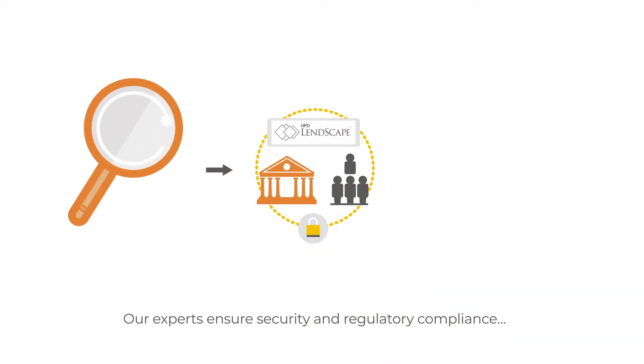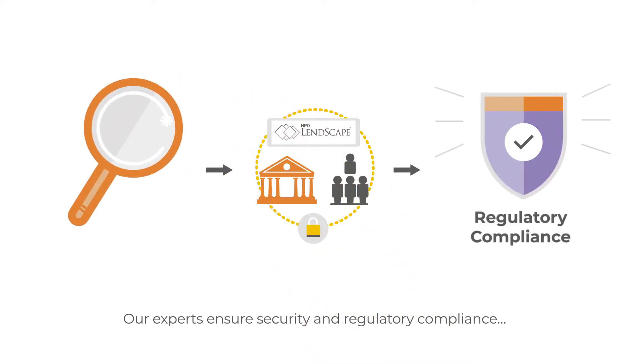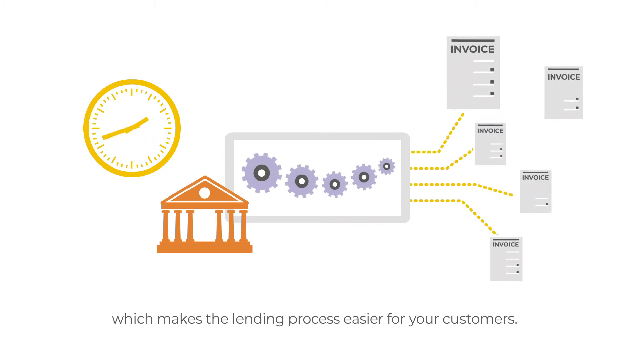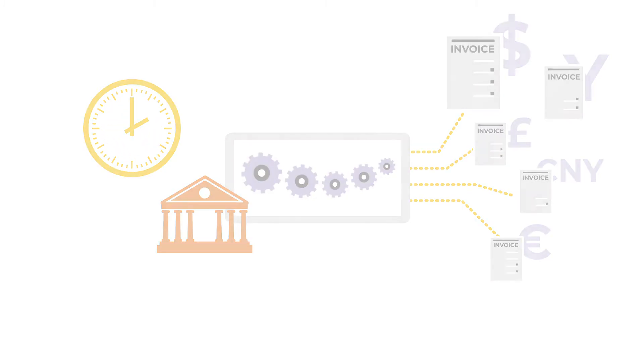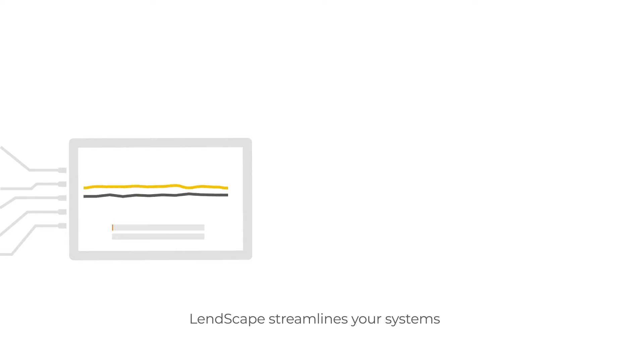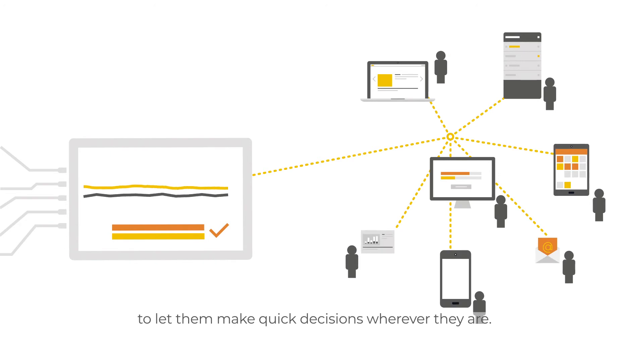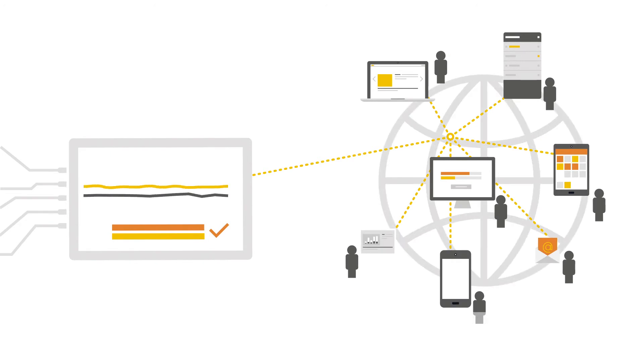Our experts ensure security and regulatory compliance, allowing fast funding decisions which makes the lending process easier for your customers. Lenscape streamlines your systems and reduces administration and processing time, letting customers make quick decisions wherever they are.